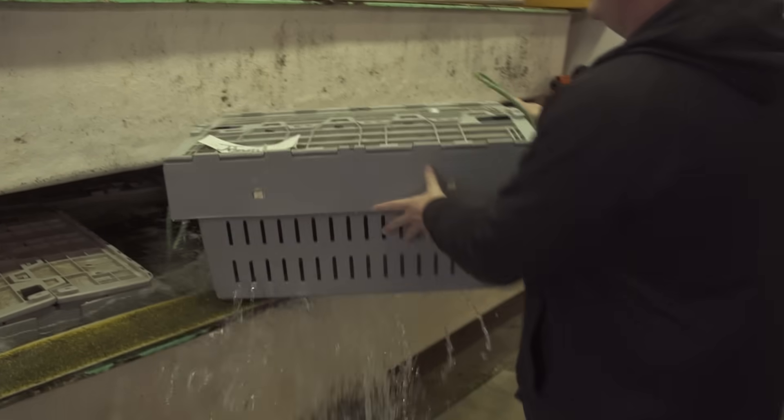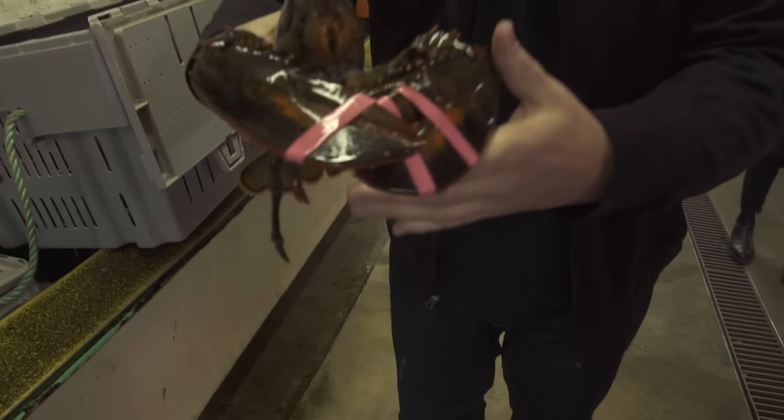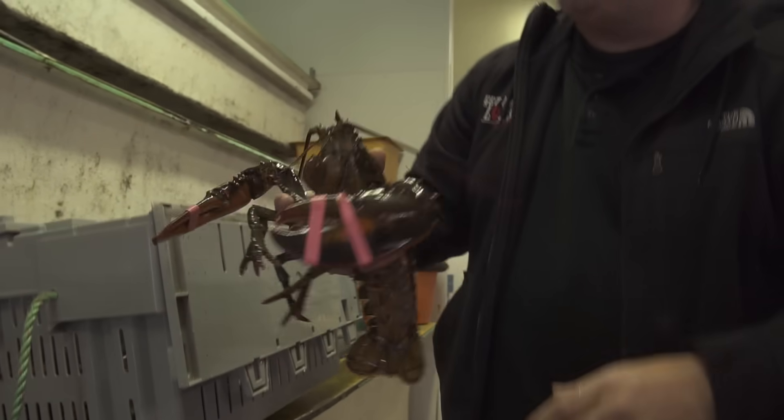That has to be the most primo lobster. And here, we actually do that hand selection process. So we got the jackpot — this is probably a two and a half to three pound lobster. Pretty big claw. They're banded and blessed, so they're all ready for the trip.